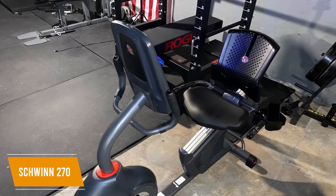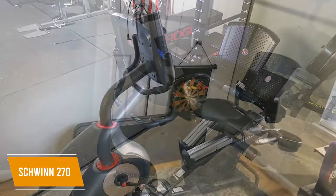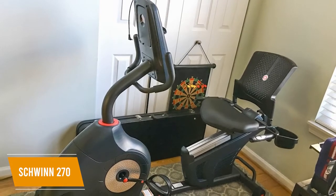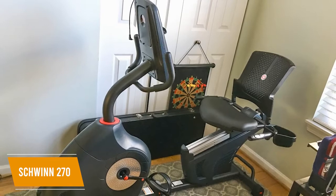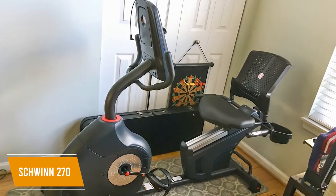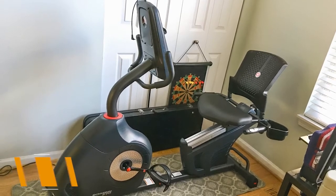It also features Bluetooth connectivity to sync your preferred fitness apps, although the Schwinn Trainer app could be better. The Schwinn 270 is a recumbent bike that offers solid performance with several workout programs. It comes with several media features for your devices, a generous amount of resistance levels, and in-console speakers. I think this is a good fit for anyone who suffers from chronic back or joint pain.